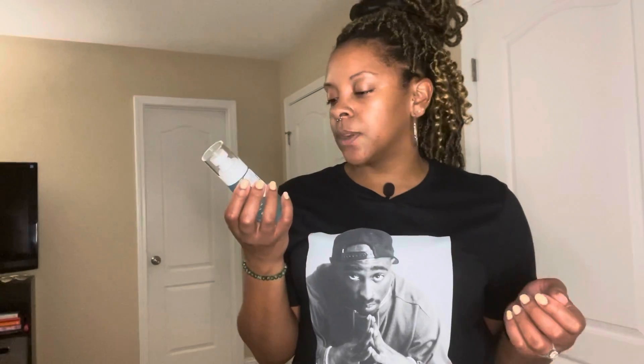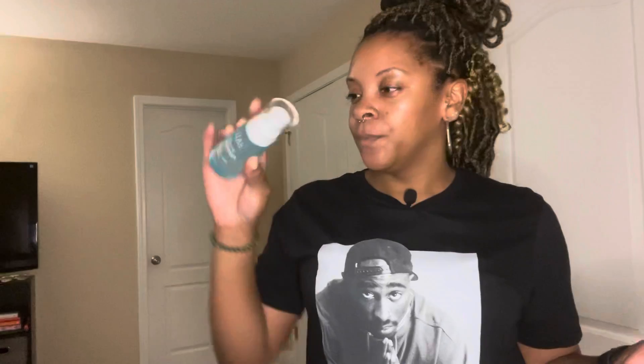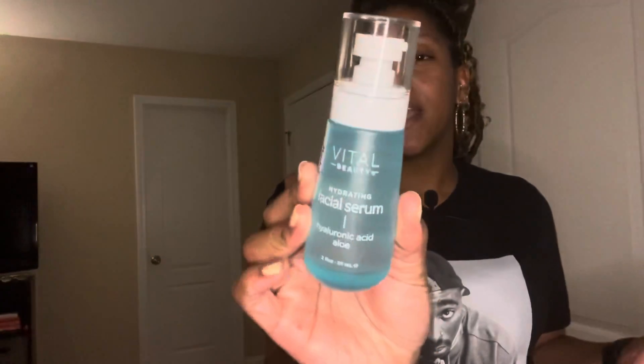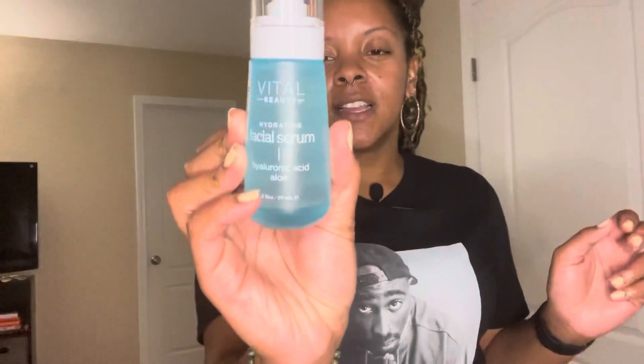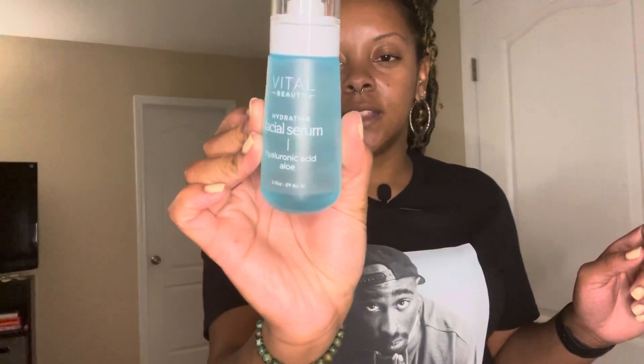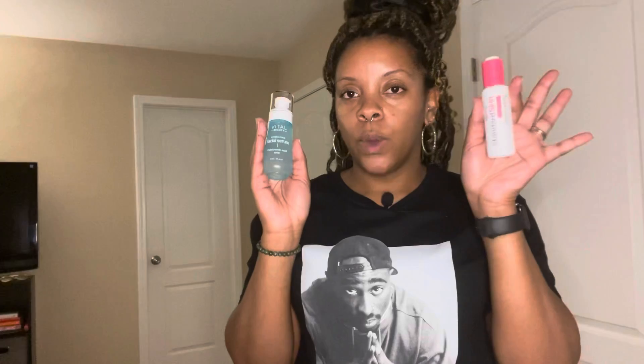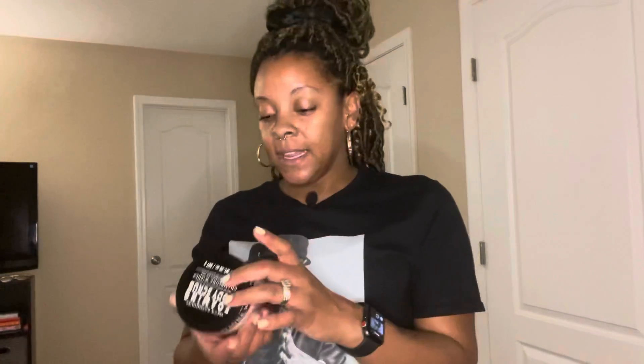I also picked up this one from Vital Beauty — the hydrating facial serum with hyaluronic acid and aloe. We love hyaluronic acid over here. It has kind of that same goopy texture, but the packaging — this is glass and it is cruelty-free, not tested on animals. This is two ounces, and this one is one and a half ounces. And this was $5.99 as well.